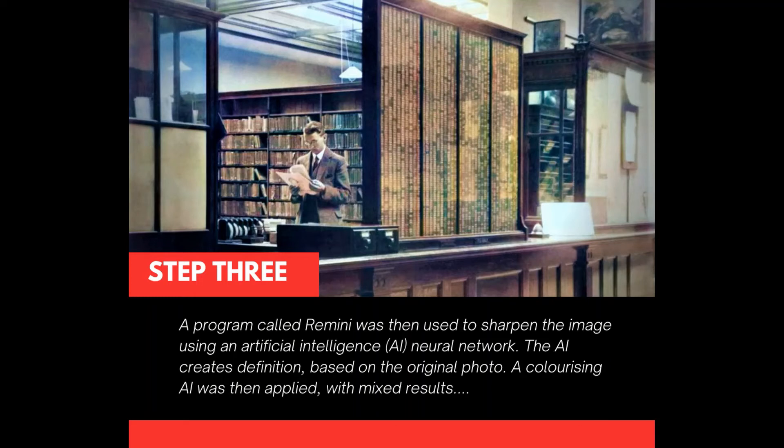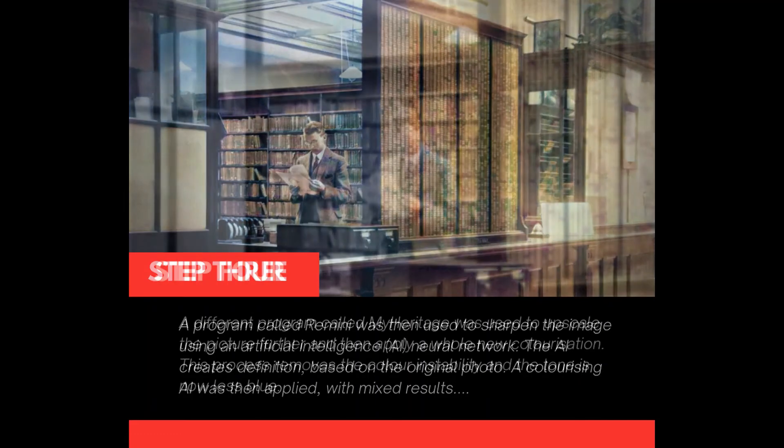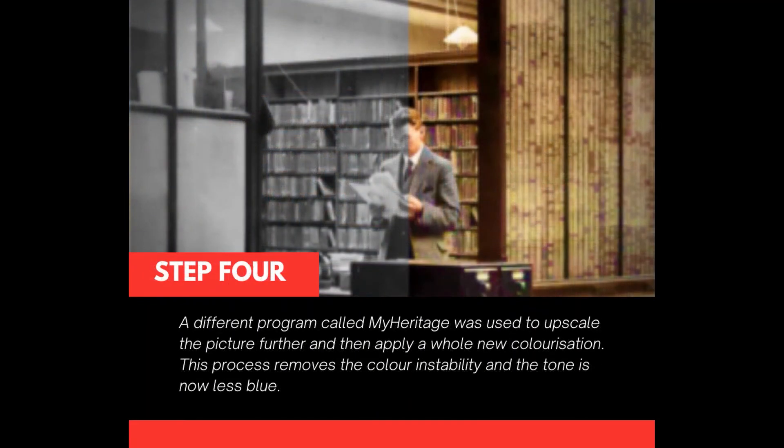A program called Remini was then used to sharpen the image using an artificial intelligence neural network. The AI creates definition based on the original photo. A colourising AI was then applied with mixed results. A different program called MyHeritage was used to upscale the picture further and apply a whole new colourisation, removing the colour instability so the tone is now less blue.